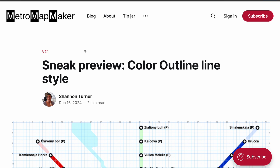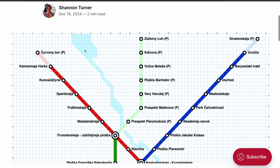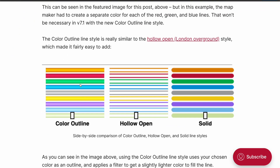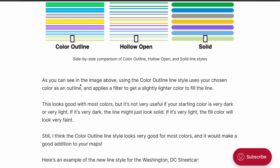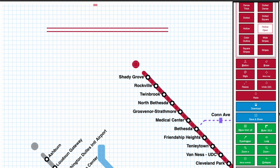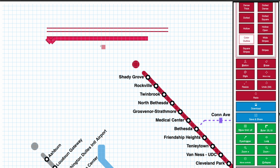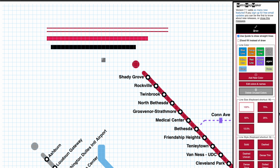The next new line style is very similar — it's the Hollow Open style but filled with a lighter version of your chosen color. This style is called Color Outline, and it's inspired by maps of Minsk and Cairo from Transit Maps of the World. Some ways you might use this style could be to show a section of a line that's under construction, or maybe one that has different levels of service at different times. Color Outline looks good with most colors, but if your chosen color is very dark, your line might just look solid, and if your color is very light, your fill color might look too faint to notice.